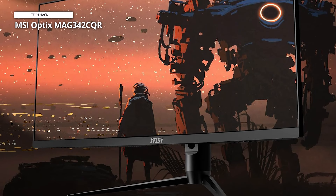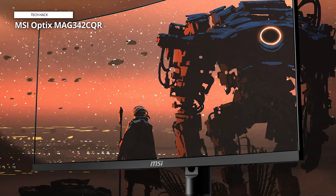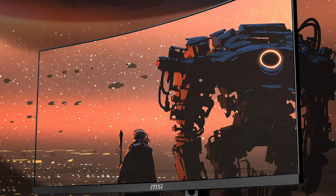The MSI Optix MAG342CQR combines style and performance, making it a must-have for gamers who demand immersive visuals and responsiveness in one sleek black package. Elevate your gaming experience with MSI's cutting-edge technology.